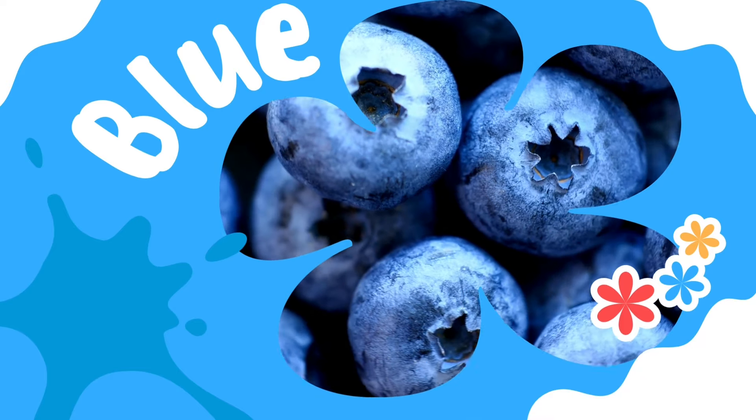Blue. Do you know what fruits are blue? Blueberries.